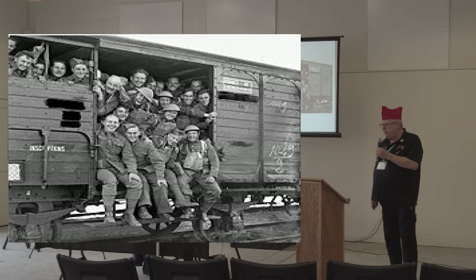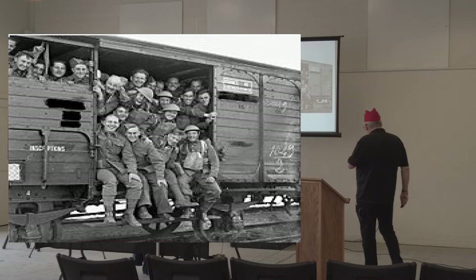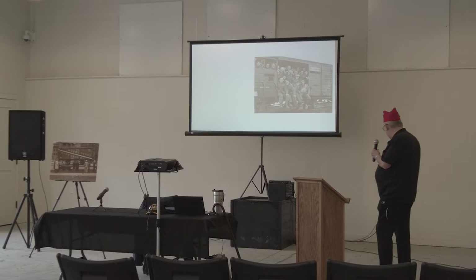This car — 40 and 8 cars — was made around 1850, designed as the original boxcars, as you can see. Its whole purpose was taking men back and forth to the front lines in France during World War I. See the little box up on top? It says 'Hommes 40, Chevaux 8' — 40 men or 8 horses. Not at the same time; that would be too much of a mess.